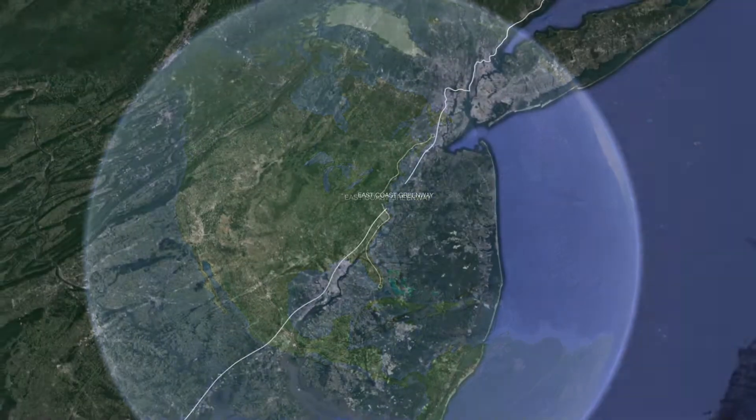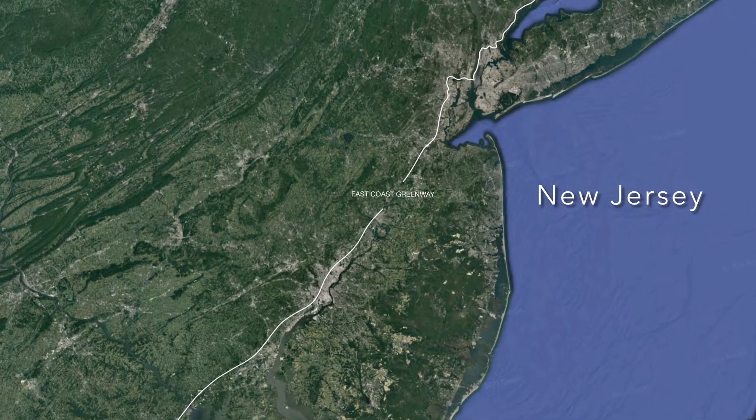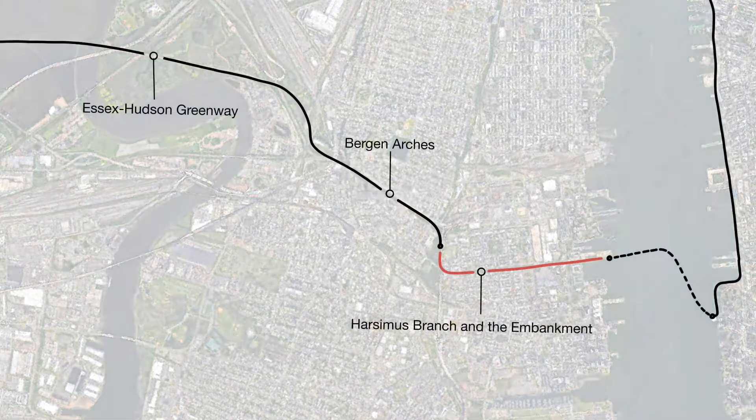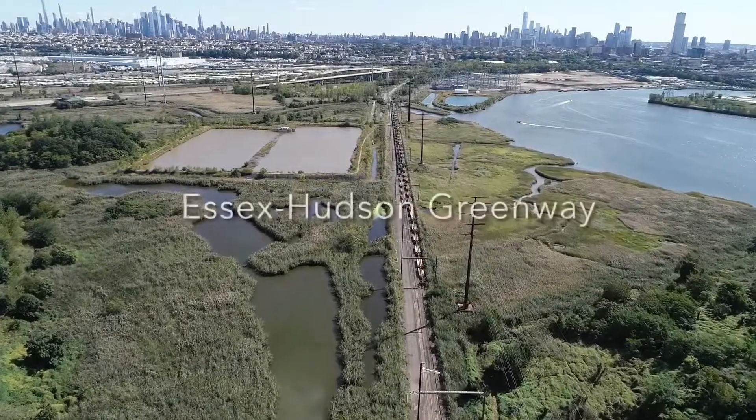The Embankment is envisioned as part of the East Coast Greenway that connects Florida to Maine, much like the Appalachian Trail. Right now, this coastal trail has no path through Jersey City, and the Embankment hopes to be the catalyst to make that happen, connecting New York City to the Meadowlands.